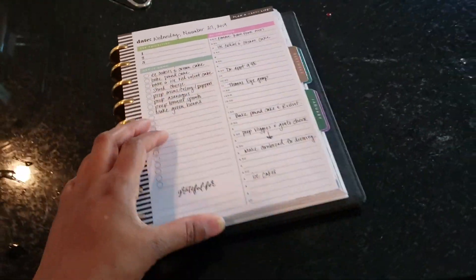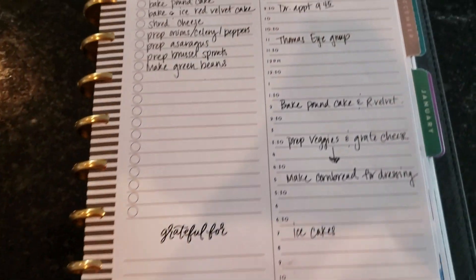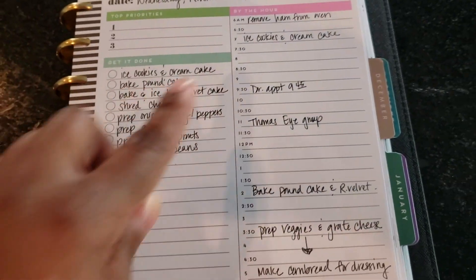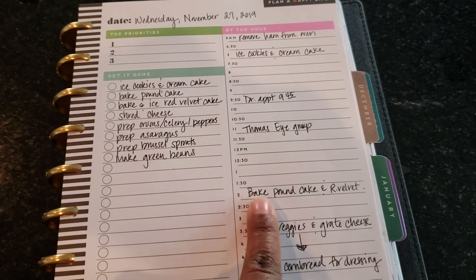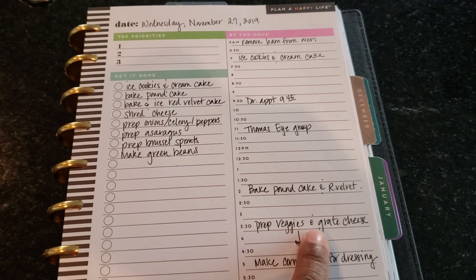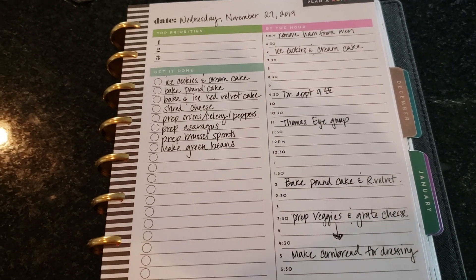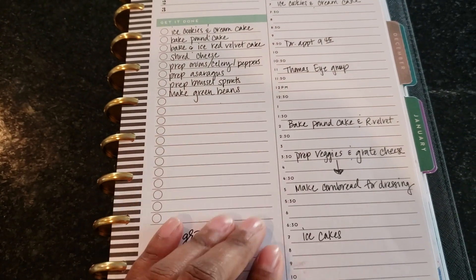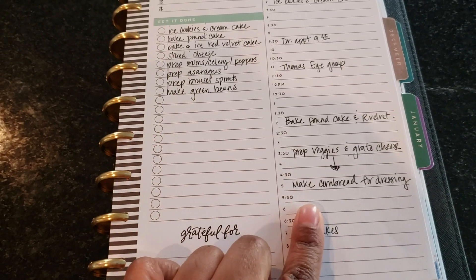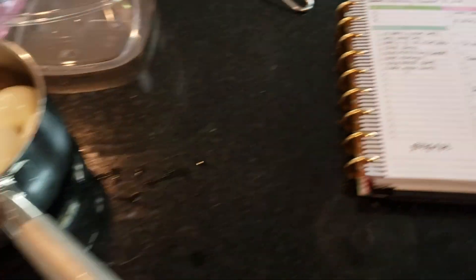My red velvet cake just made it into the oven, and I'm just checking my timeline — and the girl is doing good. Right here: pound cake and red velvet in the oven, and at 3:30 it says prep veggies and grate cheese. It is now 3:32, so my timeline is looking good. I might get Kendall to help me, but we're rocking and rolling.